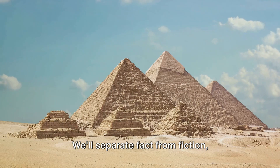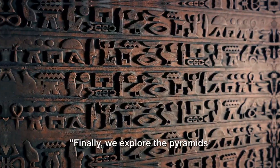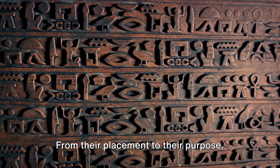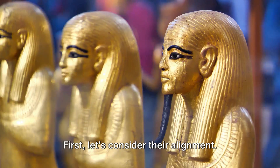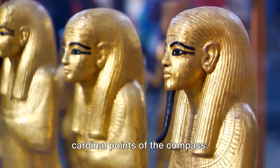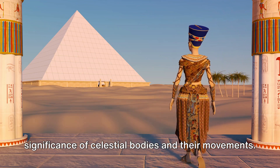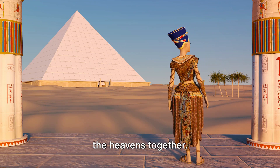We'll separate fact from fiction, debunking common misconceptions about the pyramid's construction, purpose, and the people who built them. The pyramids were deeply entrenched in the beliefs and values of the society that built them. The Great Pyramid of Giza, like many others, was meticulously aligned with the cardinal points of the compass. The ancient Egyptians believed in the significance of celestial bodies and their movements, and the alignment of the pyramids with the stars was a reflection of their religious beliefs, tying the realms of the earth and the heavens together.